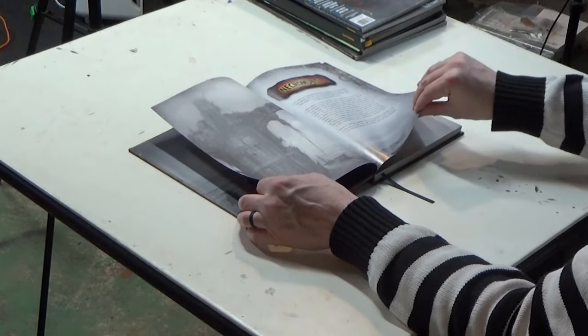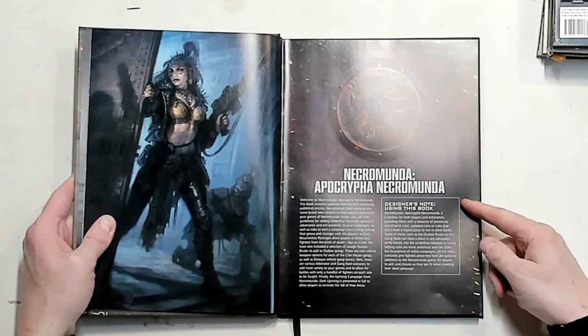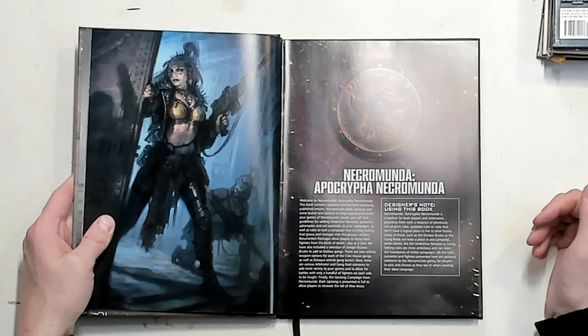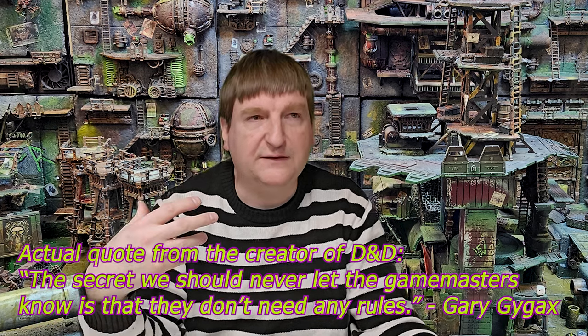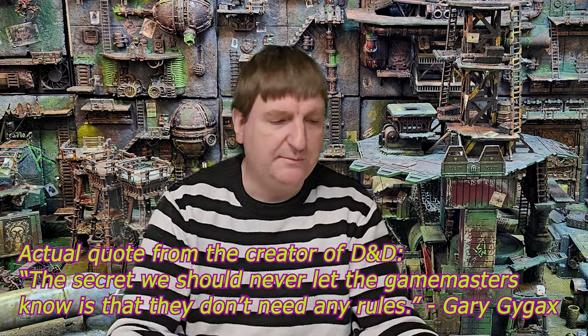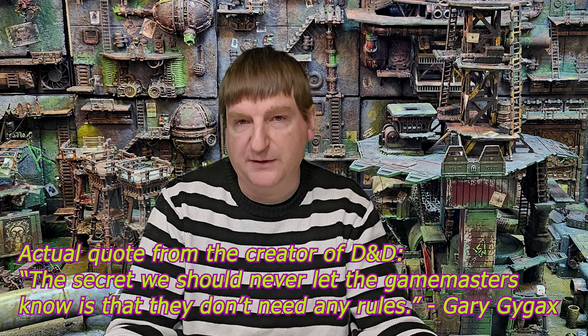Looking at the book from the beginning, there's a designer's note explaining what Apocrypha Necromunda is about. It says: Necromunda Apocrypha Necromunda is a toolbox for players and arbitrators, providing them with the resource of previously out-of-print rules, updated rules, or rules that don't have a logical place to live in other books. We start off with the Underhive Nemesis in Necromunda. This book actually adds a lot of neat things for the arbitrator to use outside of the main rulebook.